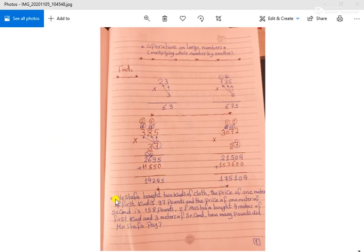Now we take the life problems. Mustafa bought two kinds of clothes. The price of one meter of the first kind is 97 pounds, and the price of one meter of the second kind is 158 pounds. If Mustafa bought four meters of the first kind and three meters of the second kind, how many pounds did Mustafa pay?